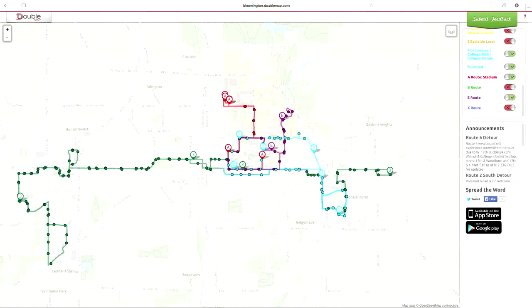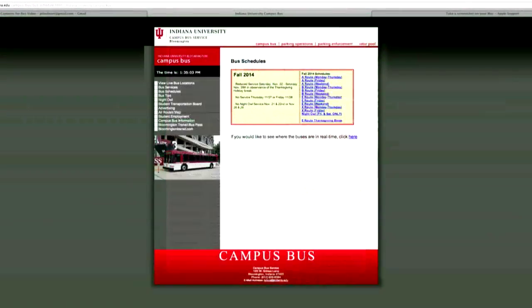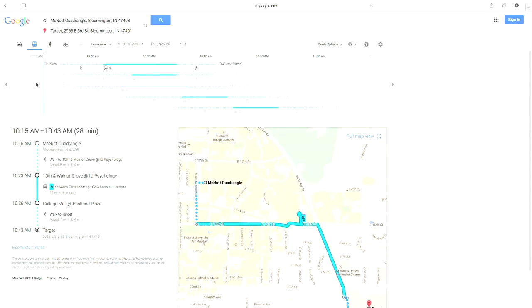You can use the DoubleMap mobile app to see the real-time location and routes of campus and city buses, or visit the Bloomington Transit or IU bus websites for more detailed information. Using Google Maps and filtering your results to public transit is also very helpful for getting from one place to another.